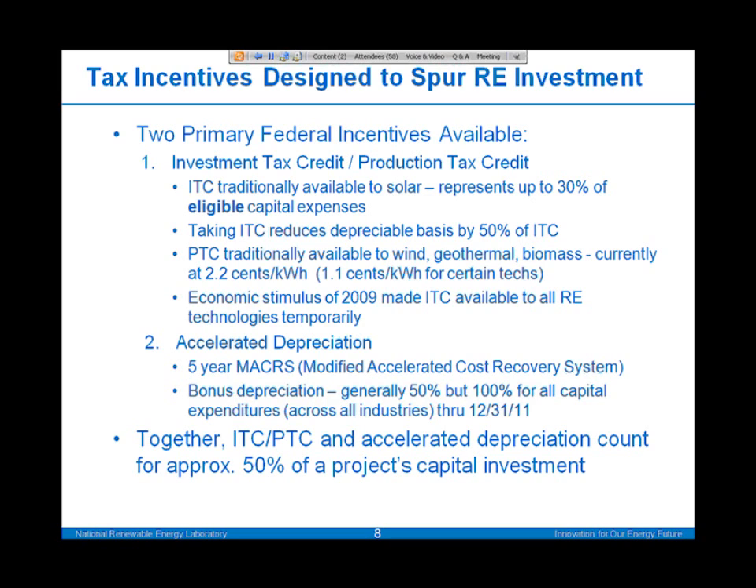The ITC is traditionally eligible for solar projects, and the PTC was traditionally available to wind, geothermal, and biomass projects. Both were intended to represent about 30% of the capital expenditures and provide that type of incentive. Through the economic stimulus of 2009, the ITC was made available to all renewable energy technologies for a period of years.